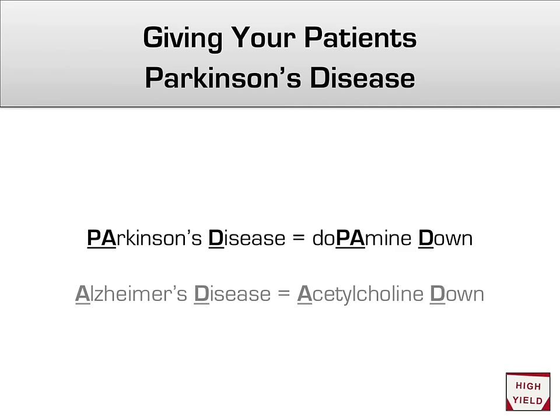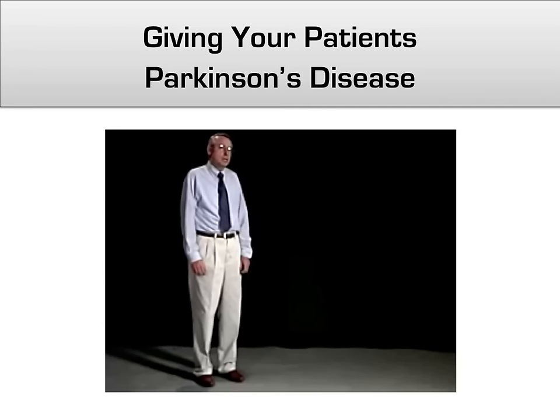As a bonus, you can do a similar mnemonic with Alzheimer's disease: Alzheimer's disease equals acetylcholine down. This video shows the stereotypic walk of someone who has been given a high dose of typical antipsychotics, which resembles almost exactly the walk of a patient with advanced Parkinson's disease. Soon after the introduction of the first antipsychotic, named Thorazine, this walk became known in the medical field as the Thorazine shuffle.